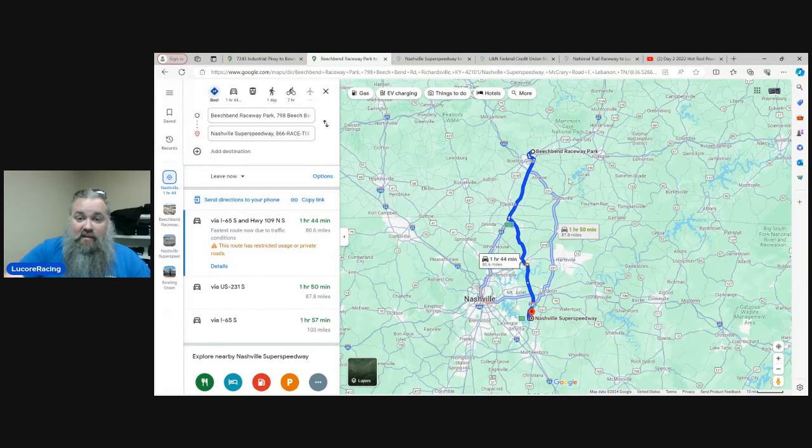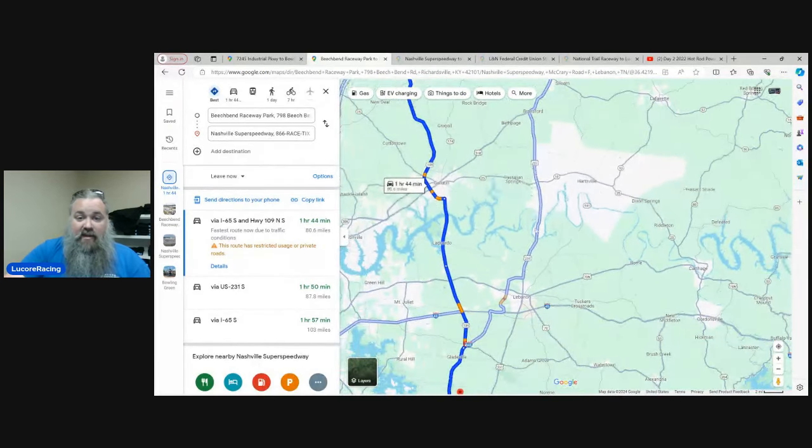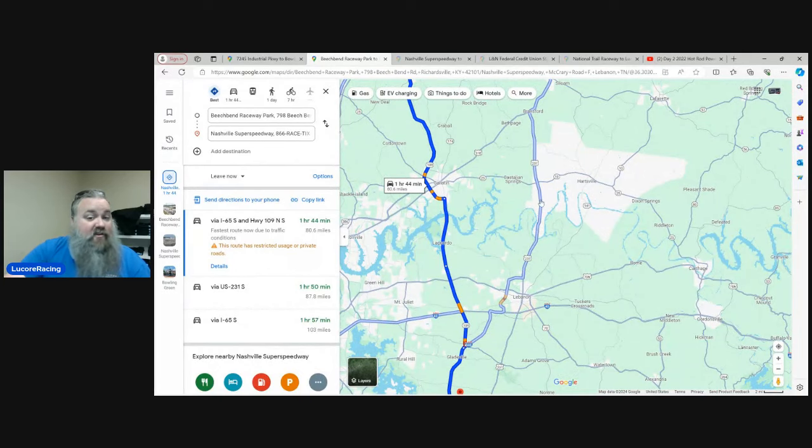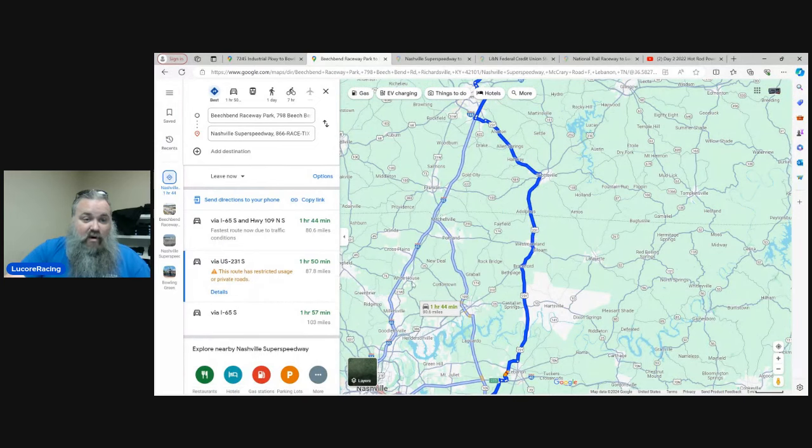The official route will likely take you through little tiny towns off the interstates, something like Highway 231, which is basically the same amount of time but off the highway. A big portion of what Power Tour is about is giving you a chance to experience the journey from point A to point B — not necessarily getting there as fast as possible. There will be an official route, and there will be caravans you can join if you don't have your own group.